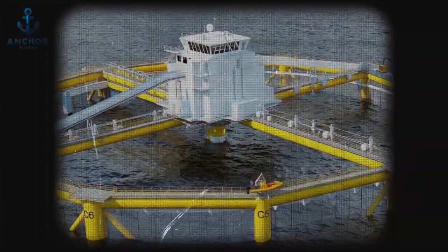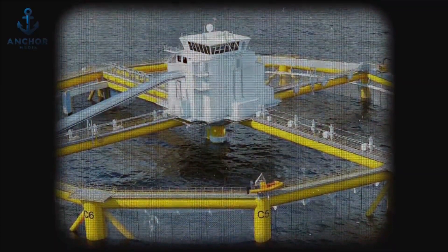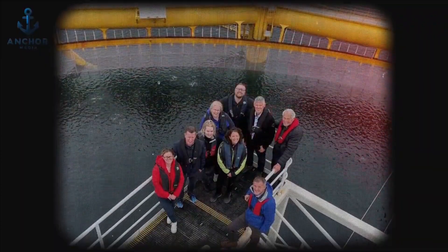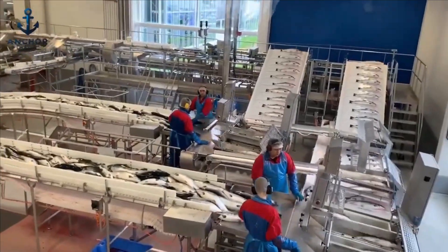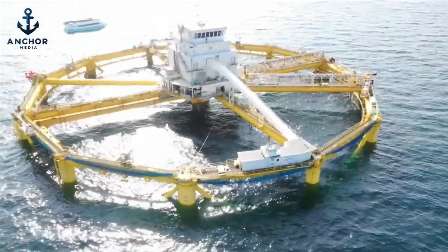This level of output underscores the platform's capacity to support large-scale fish farming efficiently. Moreover, its operational success is highlighted by an impressively low mortality rate of just 2%, showcasing the effectiveness of its environmental control and fish health management systems. This groundbreaking project not only sets a new standard in the aquaculture industry, but also represents a significant advancement in sustainable fishing practices, ensuring a steady, environmentally friendly supply of seafood.